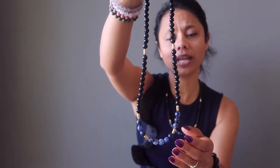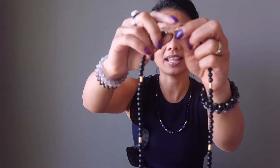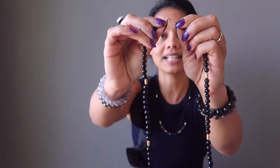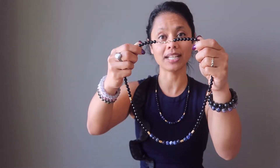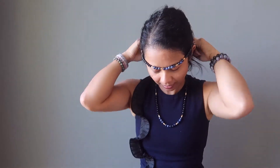They are paired with some gold accent beads and secured with a lobster claw clasp, so the lobster claw can be easily clipped on and off. And if your necklace is long enough — like this one is for me at 24 inches — you can easily slip it over your head without even having to use the clasp.